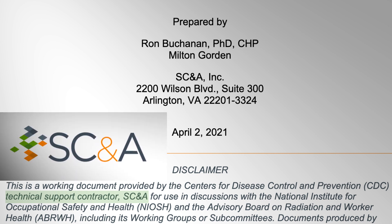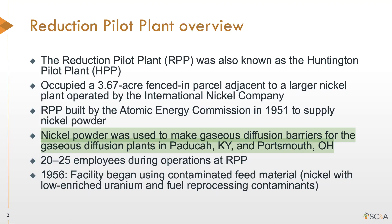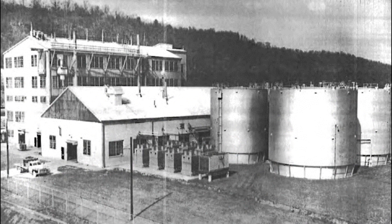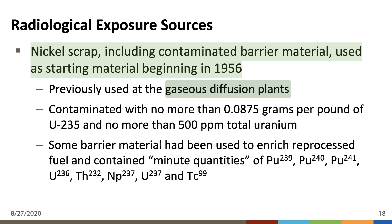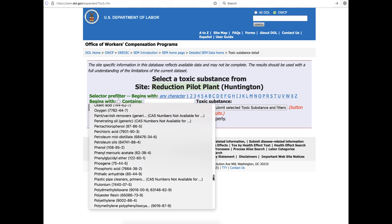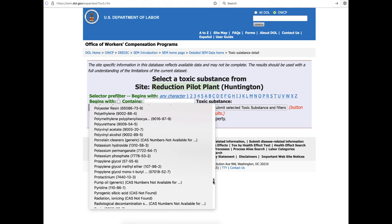According to SC&A, a technical support contractor for the CDC over the Special Exposure Cohort at the site, the nickel powder was used to make gaseous diffusion barriers for the gaseous diffusion plants in Paducah, Kentucky, and Portsmouth, Ohio. But in 1956, the facility began using contaminated feed material — nickel with low-enriched uranium and fuel reprocessing contaminants. Beginning in 1956, nickel scrap was received at the Huntington plant that was contaminated and previously used from the gaseous diffusion plants — and we now know where those radioactive contaminants came from.